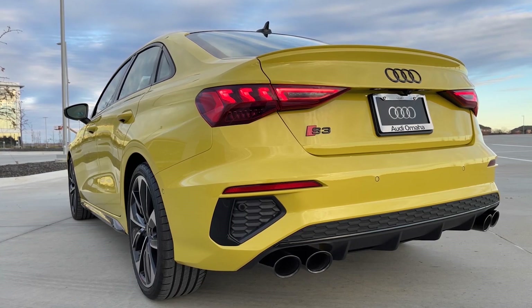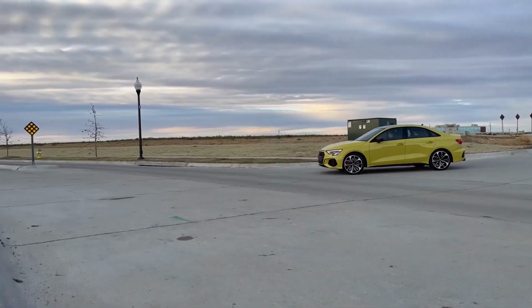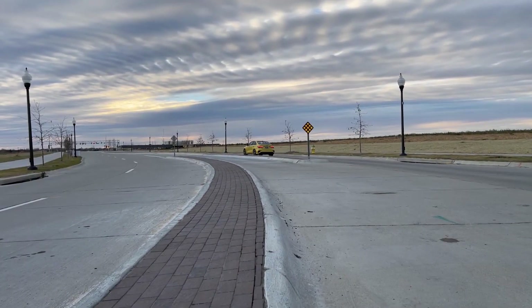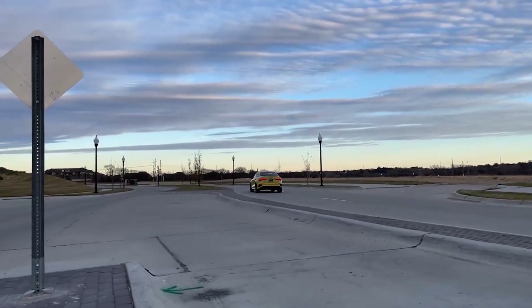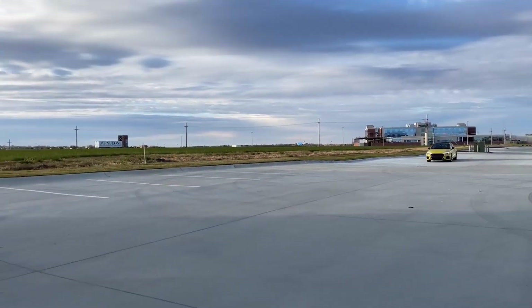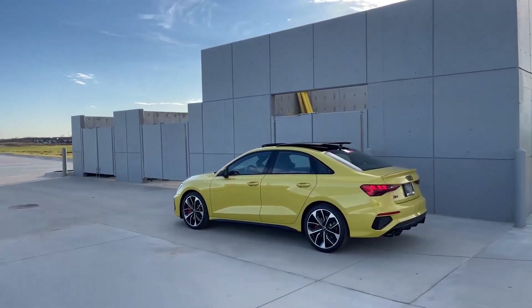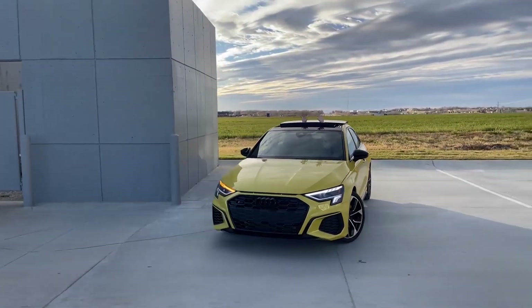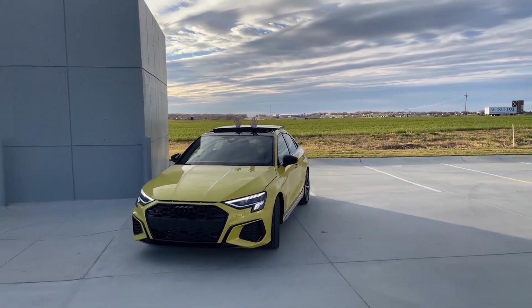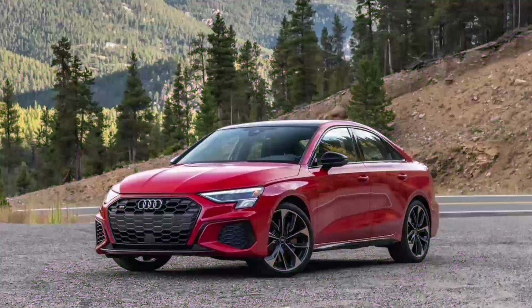2024 Audi S3. Positives: quick acceleration and agile handling make it fun to drive; elegant interior comes nicely equipped; more practical than a sports car. Considerations: small rear seat and trunk, high starting price. The 2024 Audi S3 bridges the gap between the comfortable A3 sport sedan and the all-out RS3 performance machine, with 306 horsepower and all-wheel drive to help conquer any road, though its price tag rivals that of larger, more potent sedans.